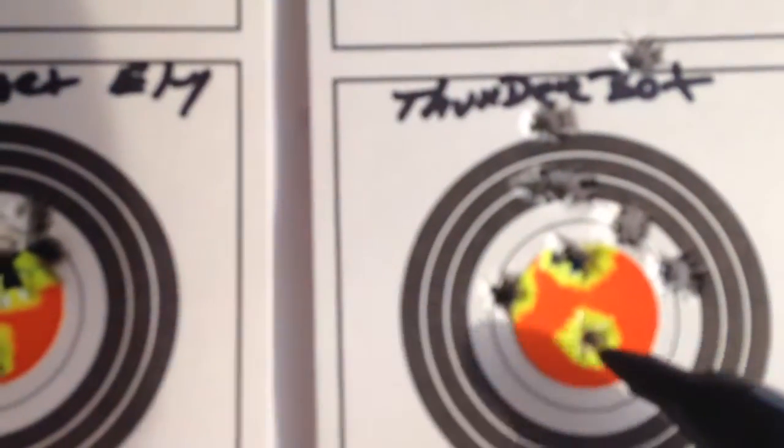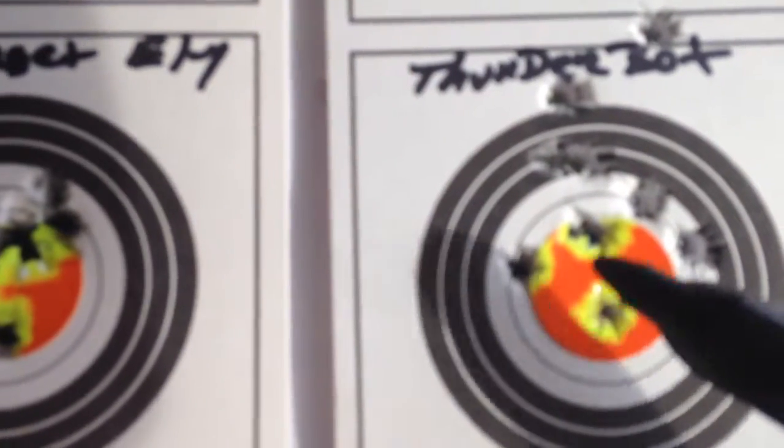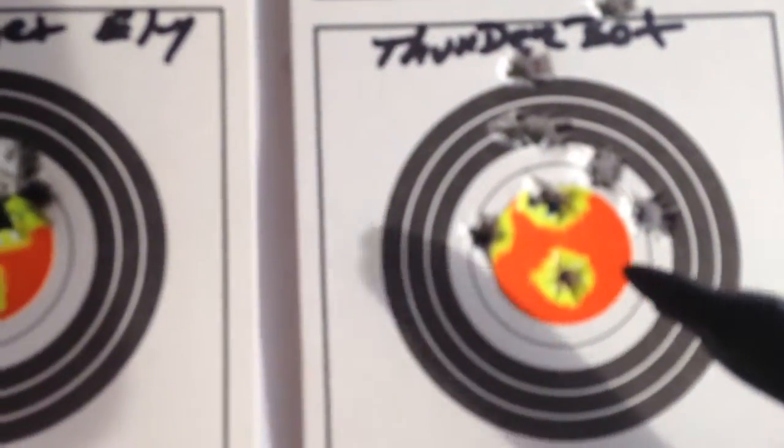Just threw some Thunderbolts in — didn't do too bad, but they've got a kick to it. Then I went with some 22 mag. This is the CCI 22 mag, and this is the Remington 22 mag.